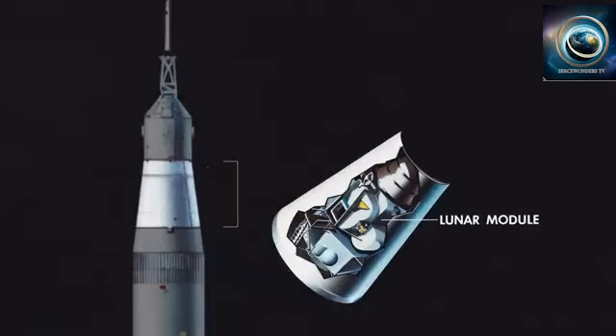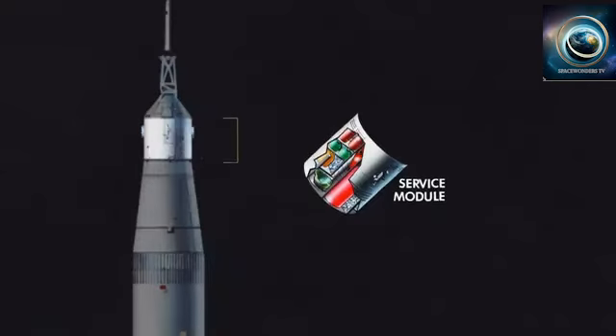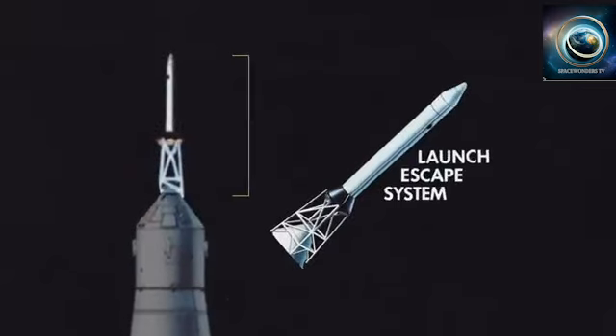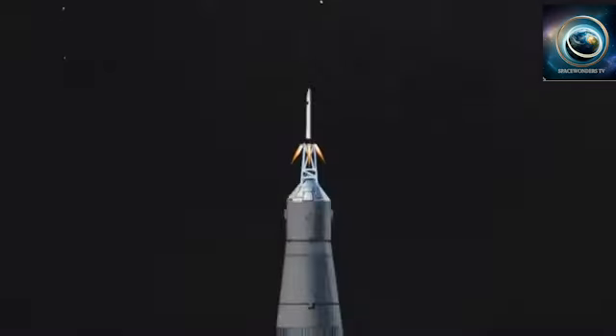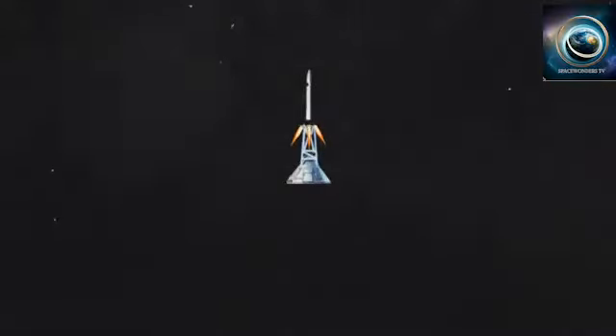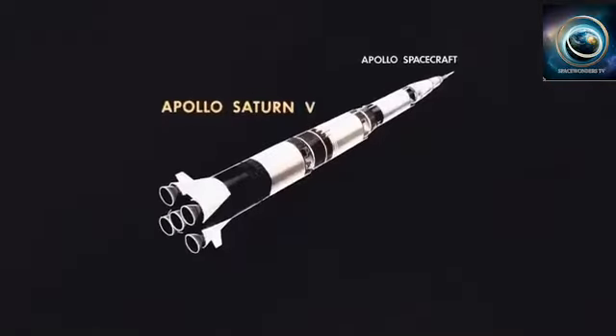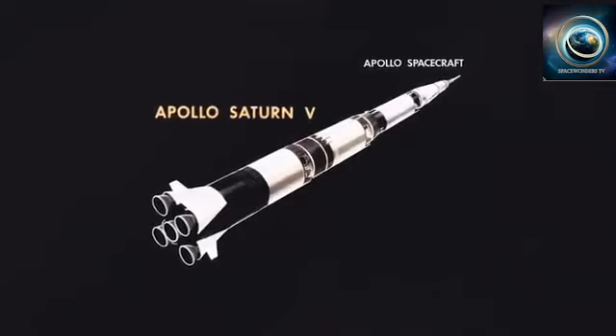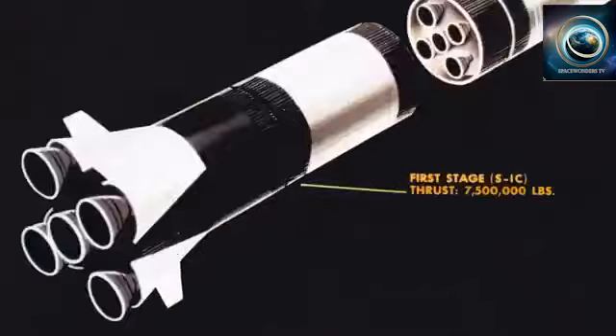On top of the rocket is the actual Apollo spacecraft, made up of three parts too. There's the lunar module, the component that would eventually land on the lunar surface. The service module, which had propulsion systems for course corrections and entering and escaping orbit. And the command module, where our three heroes were for most of the mission. And last but not least, the launch escape system, designed to pull the command module away from the rocket if something went wrong during launch. Together, all these pieces made up the Saturn V rocket and Apollo 11 spacecraft, but it's the way they came apart that made the moon landing happen.